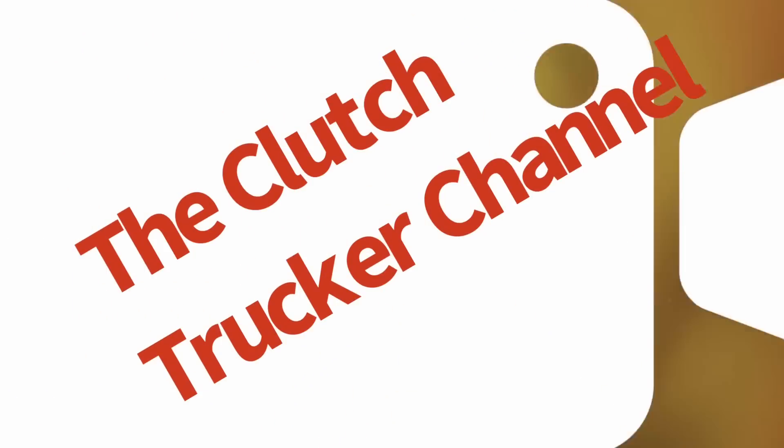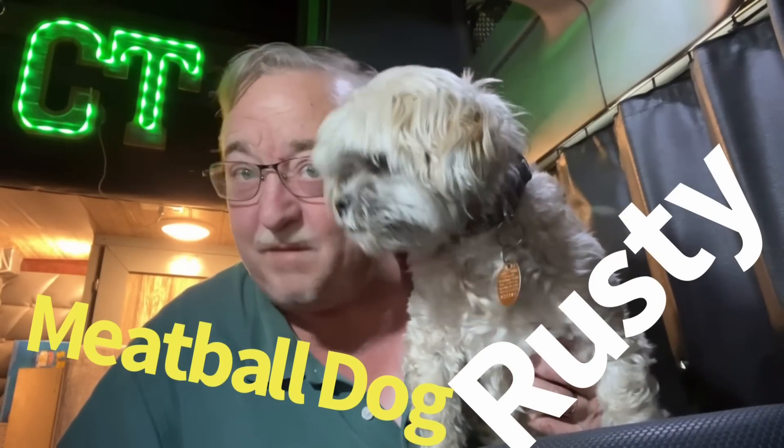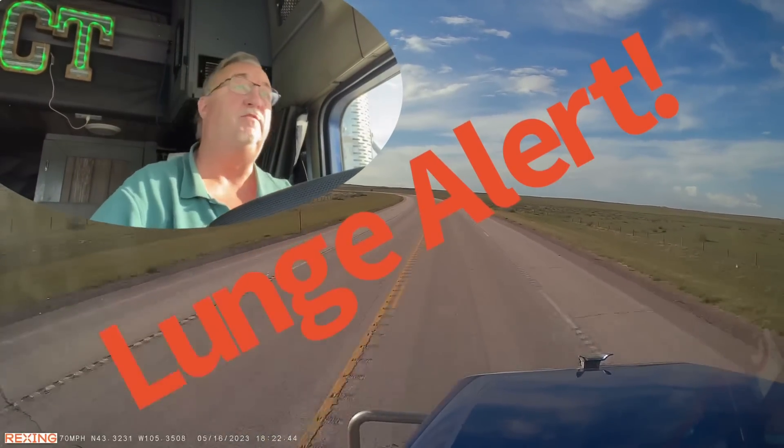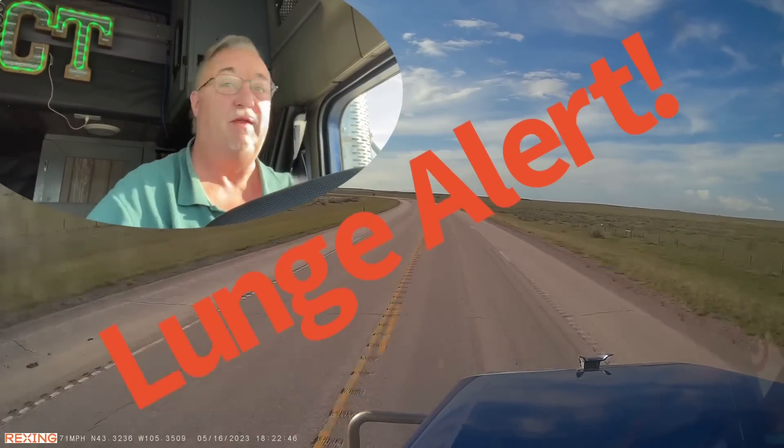Well, the breakdown again update. Yes, actually moving again and we're now able to start working with more brokers. That and more on this episode of the Clutch Trucker Channel. Clutch Trucker, filmed before a live and fuzzy studio audience. Yep, that's Rusty, the world-famous meatball dog. Hey YouTube, Clutch Trucker here. Thanks for tuning in to another edition of the Clutch Trucker Channel.